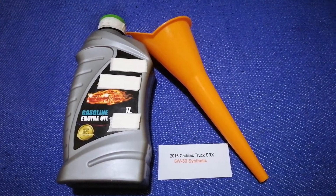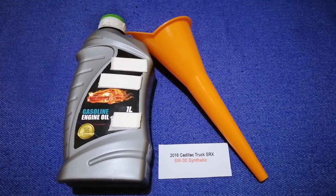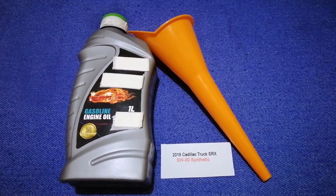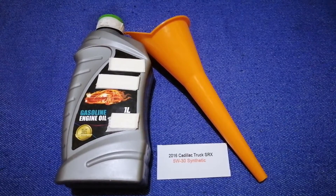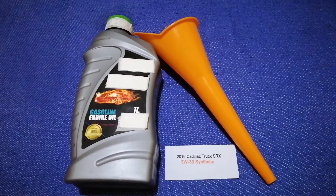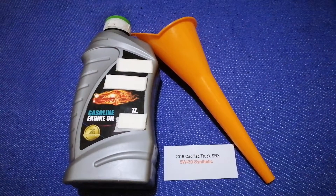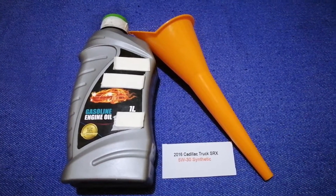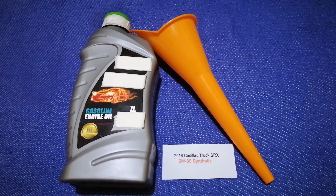So once again, the oil type for the 2016 Cadillac SRX is 5W-30 synthetic. If your 2016 Cadillac SRX uses a different type of oil, or if you know a cheaper place to buy oil for your car, make sure to leave a comment and let the rest of us know. Don't forget to check the video description for the most recent price. Thank you for watching — please like and subscribe.